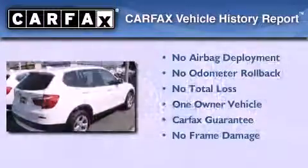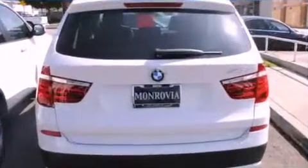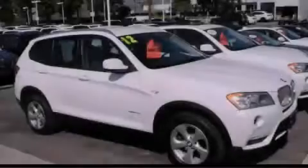This BMW has had only one owner and it qualifies for the Carfax buy-back guarantee. Call or visit us right now and arrange your test drive today.